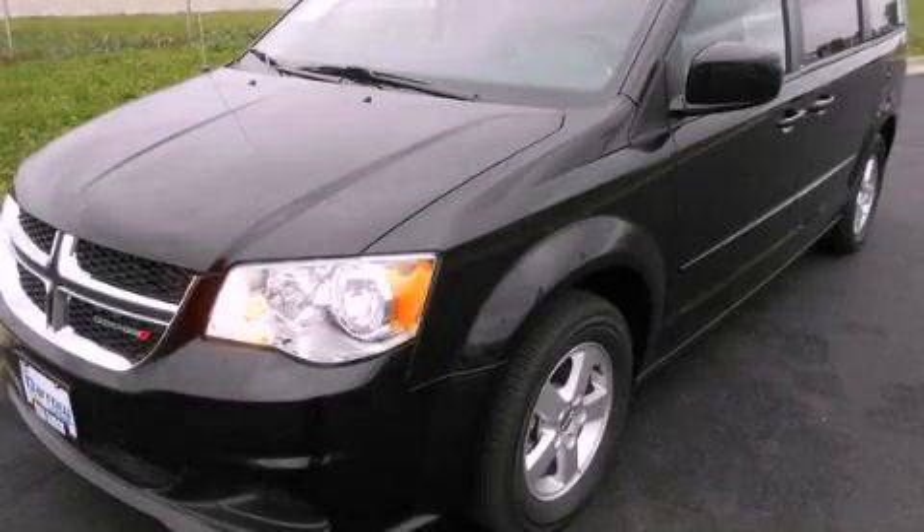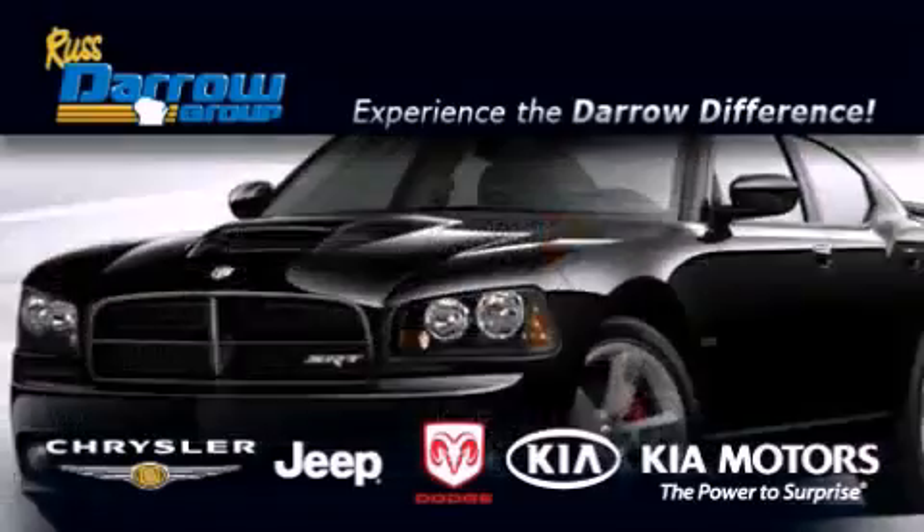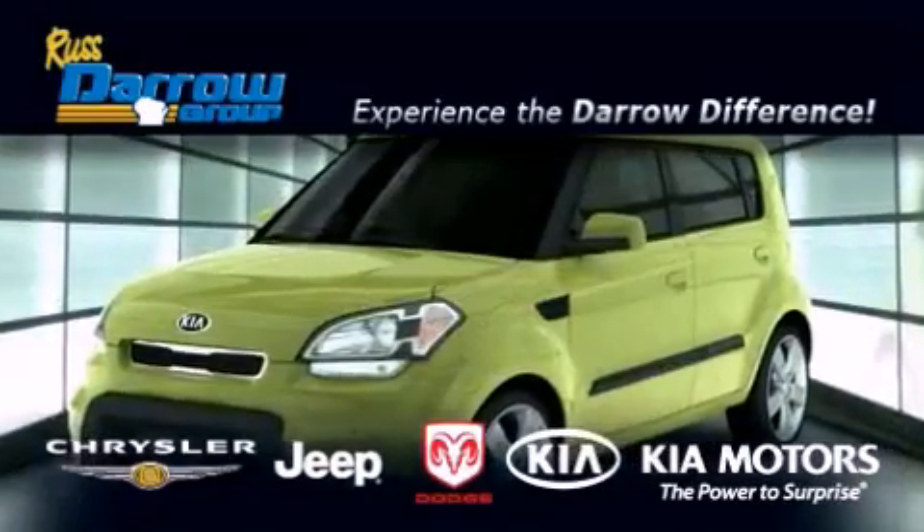Stop by today and test drive this automobile for yourself. Get the Daryl difference today, only at Russ Daryl Kia Chrysler Jeep Dodge Madison.